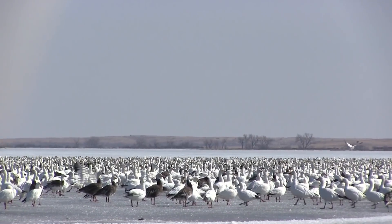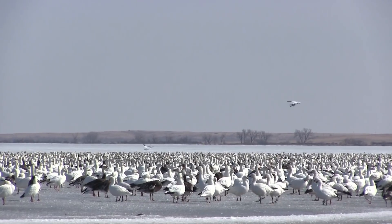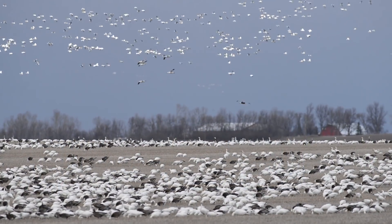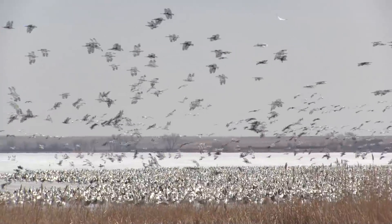Weather plays a huge part in when the geese will come through North Dakota. It's very dependent on the amount of snow and the ambient temperatures. This year we've got quite a bit of snow in eastern North Dakota and northeastern South Dakota, and it's been pretty cold, so it's going to be a pretty late migration. And when those birds do show up, it can change in a hurry — they'll probably push through pretty fast this year.